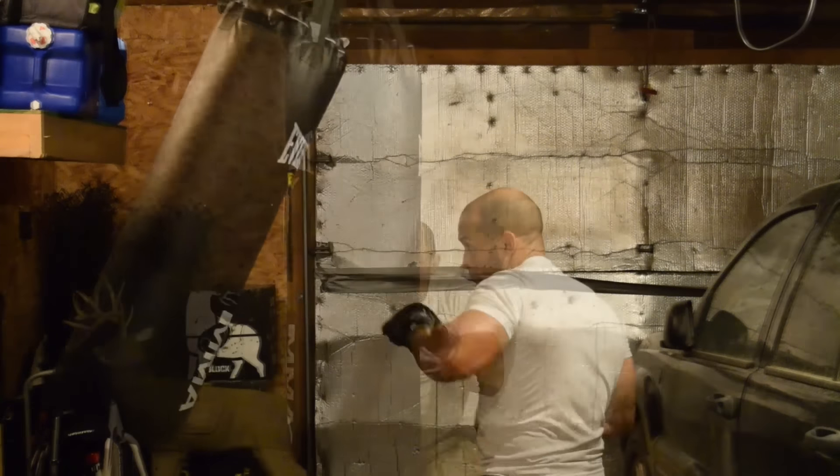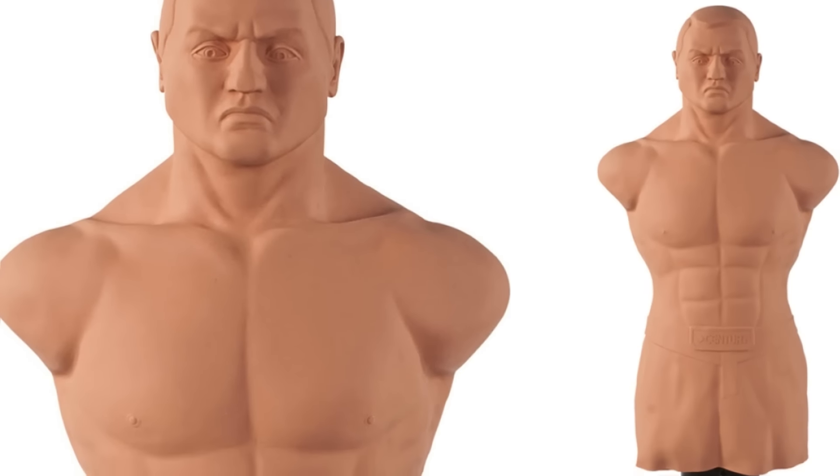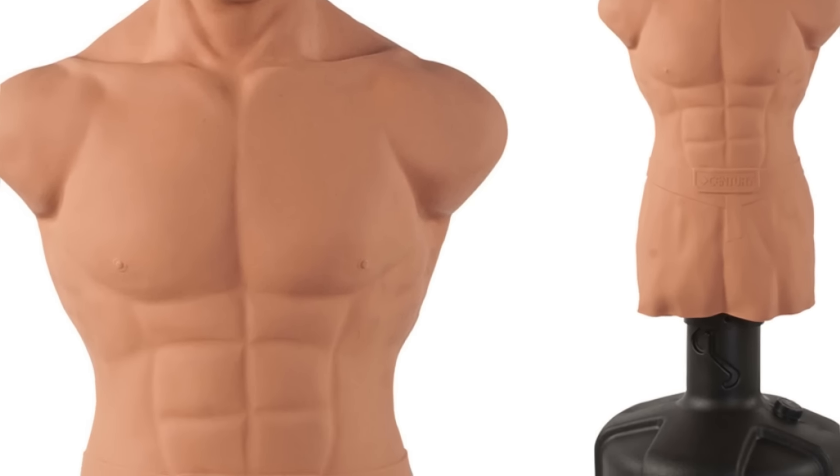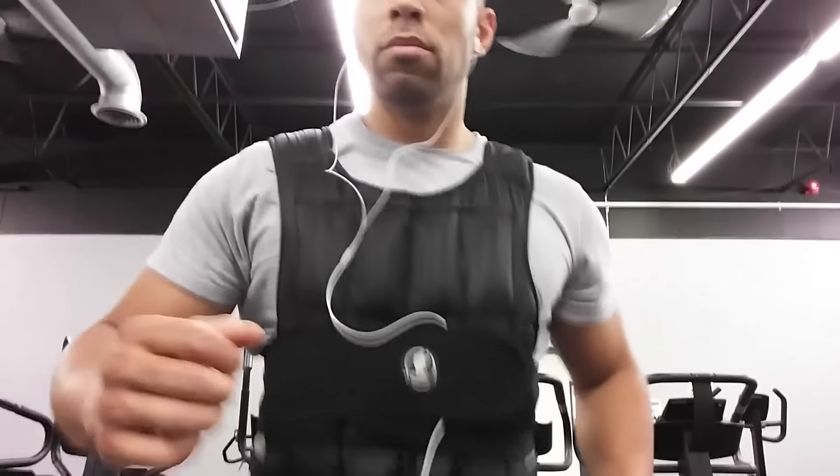If you have a lot of money to spend — I'm talking three to five hundred dollars — you can buy yourself a BOB punching bag. Basically it's a punching bag mannequin which is going to better simulate hitting the real thing.